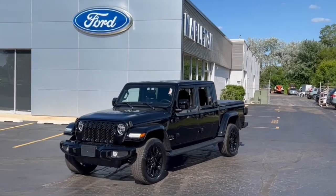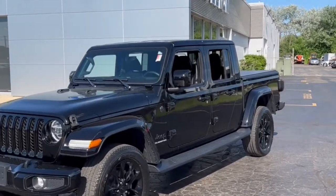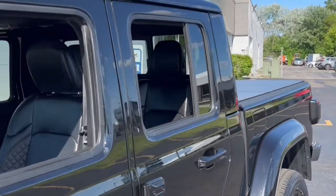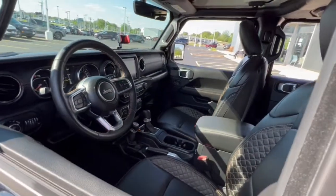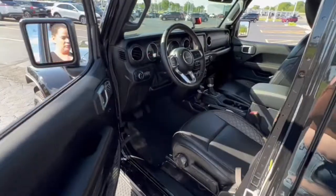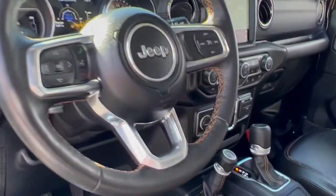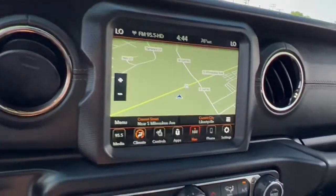Get a feel for the 2021 Jeep Gladiator. This vehicle still has fewer than 15,000 miles on the clock, so it won't last long. Enjoy a view of this trail-ready Jeep Gladiator, the mid-size pickup designed specifically for off-road exploring. Tech-savvy and incredibly versatile, this fearless adventure machine is ready to take you on the road less traveled in comfort and style.